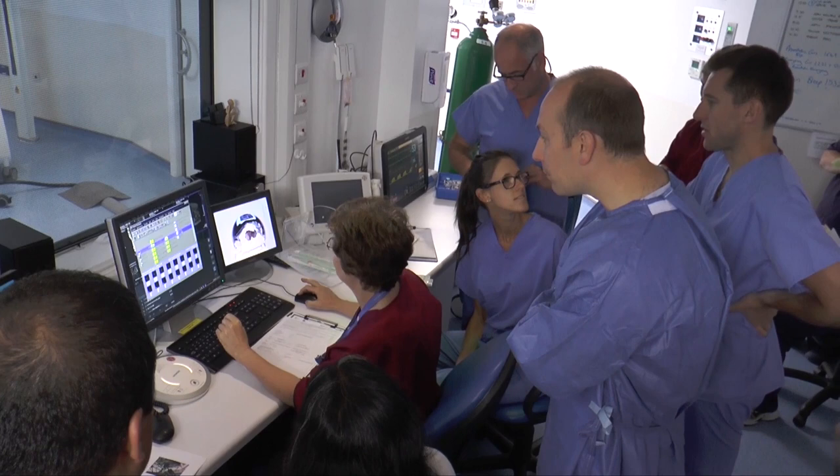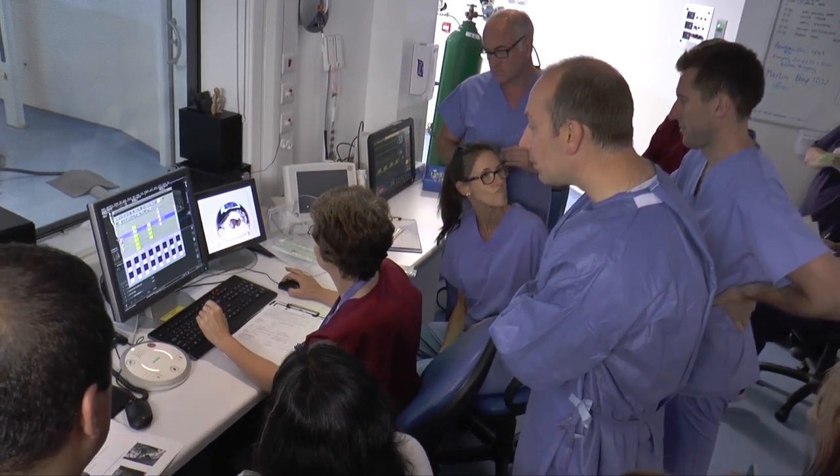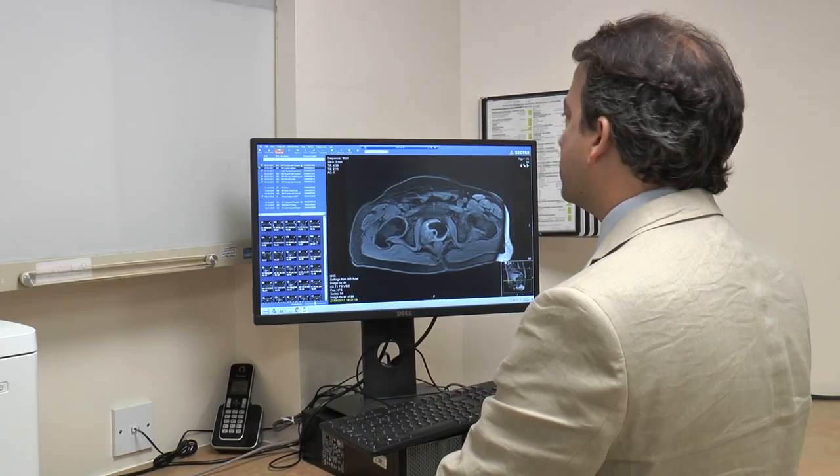With MRI guidance, not only can we potentially see the lesion we're trying to treat, but we also have the advantage of being able to see all of the ice ball and all of the surrounding structures, which we don't currently have with our ultrasound procedure in theatre. Prior to this new technique, clinicians relied on ultrasound guidance, which is only looking at one edge of the ice ball.